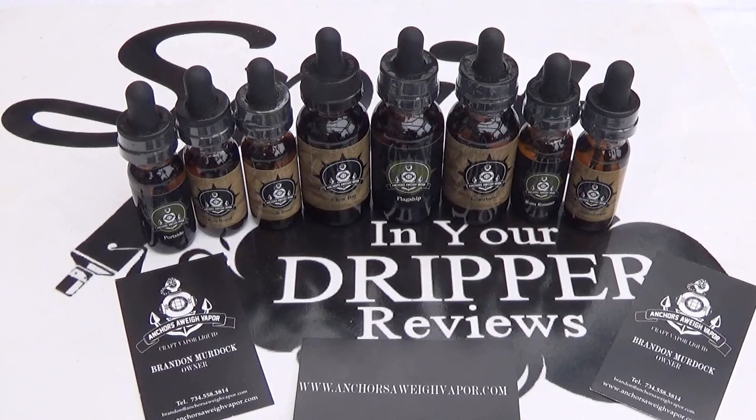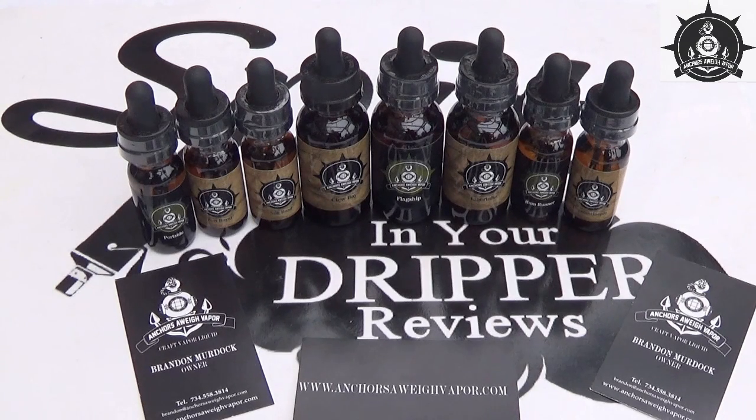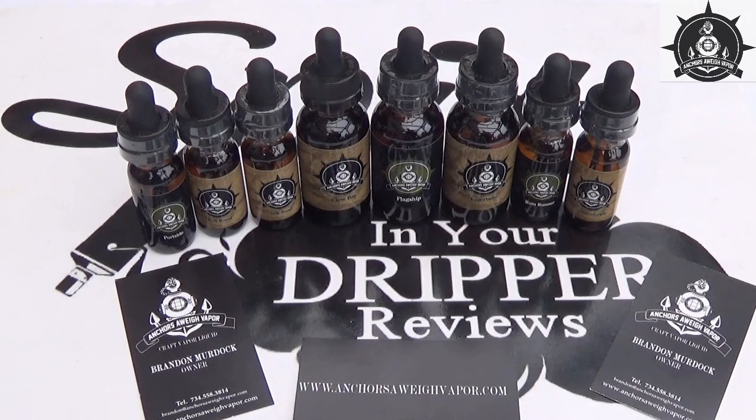Welcome back to Spitting the Dripper Reviews. Today we're doing a review on a company called Anchors Away Vapor. You can find them at www.anchorsawayvapor.com — check the link in the video and the show more section. A special thanks to Brandon Murdock, and to Rochelle from Vape With Me for linking us with Brandon Murdock and the Anchors Away group.